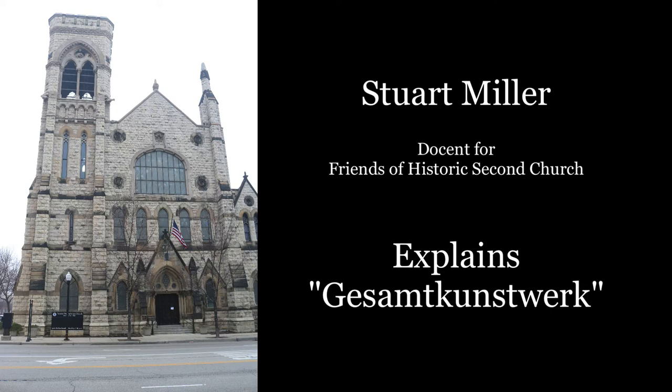Hello, I'm Stuart Miller, a docent for the Friends of Historic Second Church, a non-profit organization dedicated to the preservation and restoration of Chicago's Second Presbyterian Church, built in 1874.